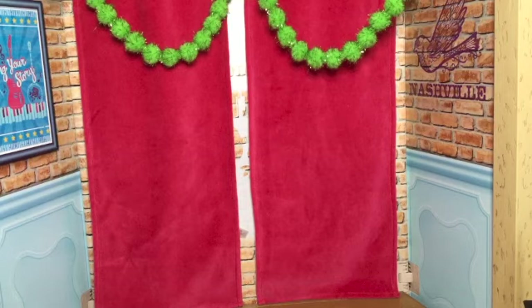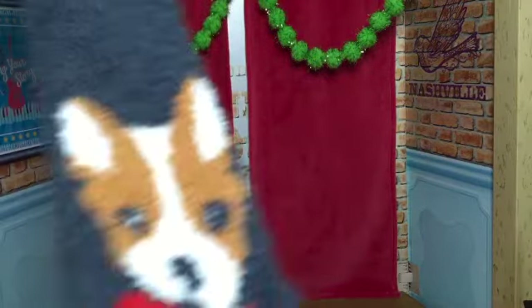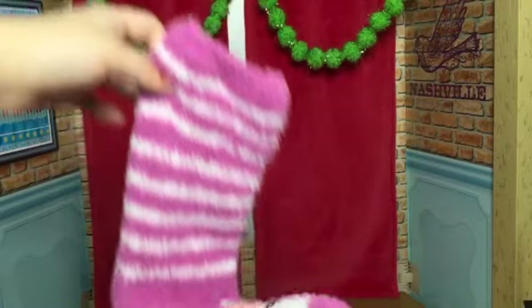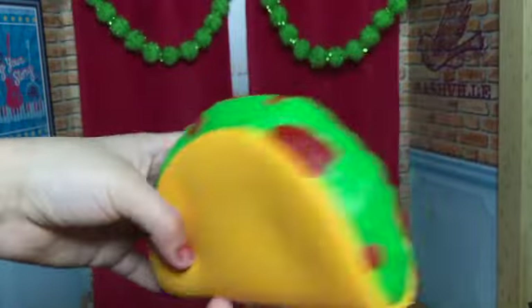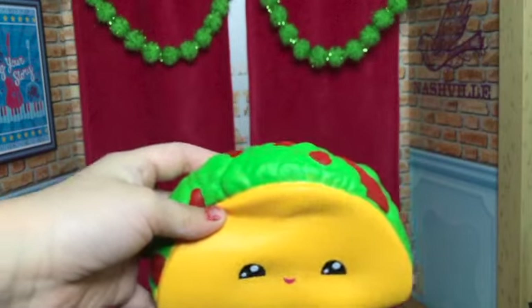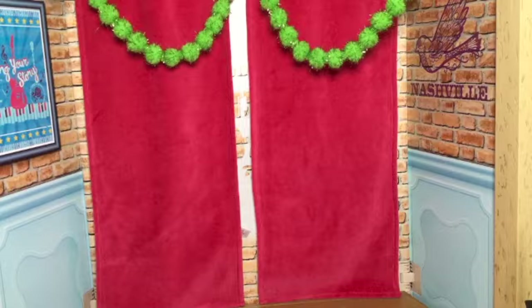From my sister I got two pairs of socks — one is a dog print, and these are llamas. I just love llamas, oh my gosh, they're just the best! From my sister I also got this taco squishy — it smells so good. I can't quite describe the smell, but it just smells so sweet.